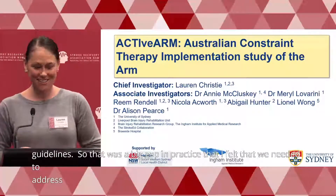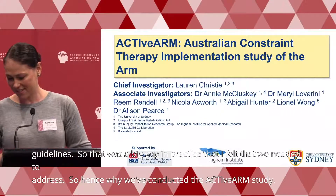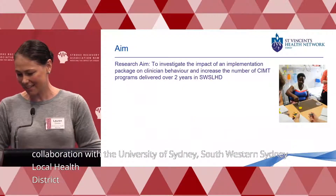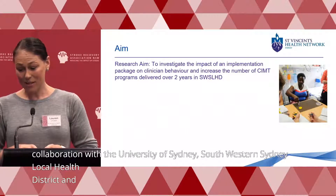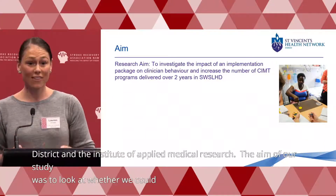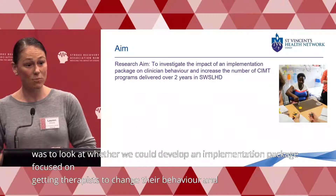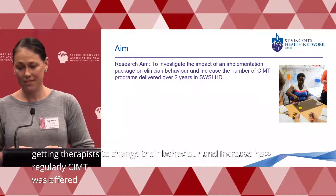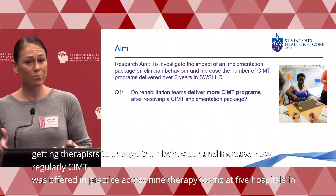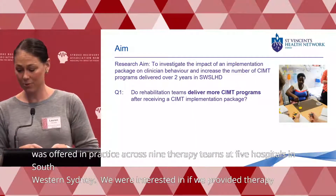Hence why we conducted the ACTIVARM study — a collaboration with the University of Sydney, South Western Sydney Local Health District, and the Ingham Institute of Applied Medical Research. The aim was to look at whether we could develop an implementation package focused on getting therapists to change their behaviour and increase how regularly CIMT was offered across nine therapy teams at five hospitals in South Western Sydney. We were interested in whether, if we provided therapists with the right supports, they could deliver CIMT programs more regularly.